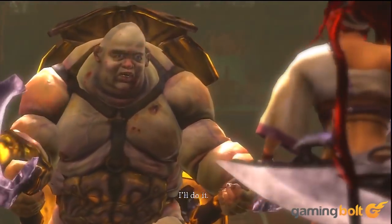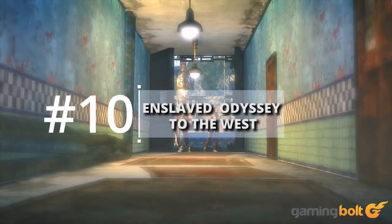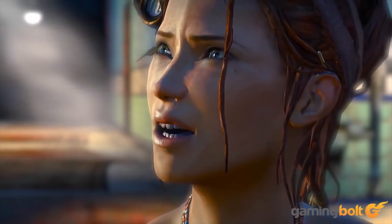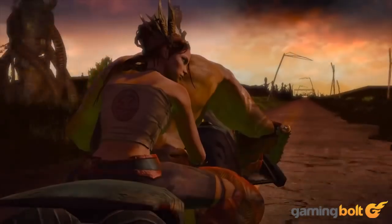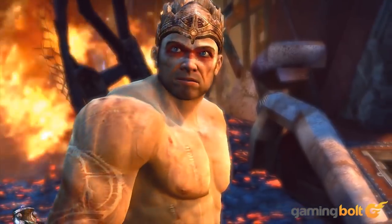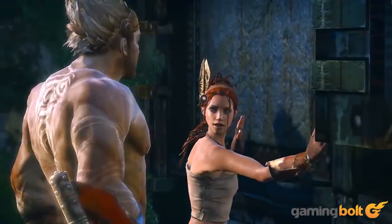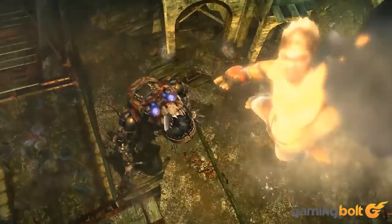Enslaved: Odyssey to the West: With Enslaved, Ninja Theory stepped up the complexity of its motion capture. Andy Serkis returned, as did the extensive motion capture from Heavenly Sword, but this time the technology became advanced enough to warrant a mathematician for some of the decoding. This complex motion capture produced better performances in the story, most apparent when Monkey attempts to console Trip during her lowest point.